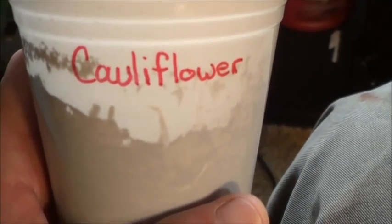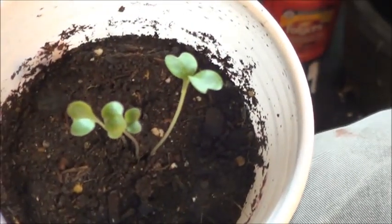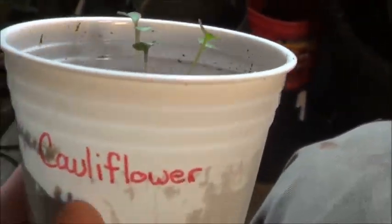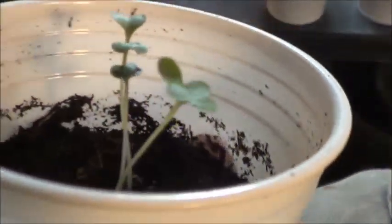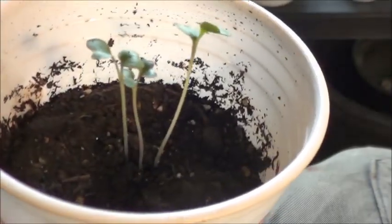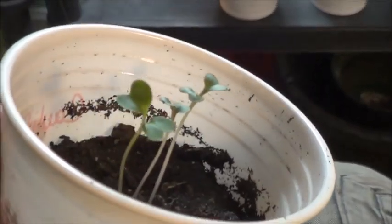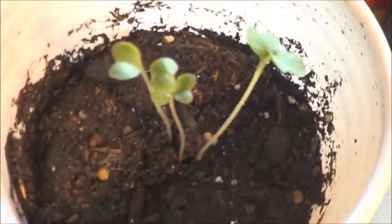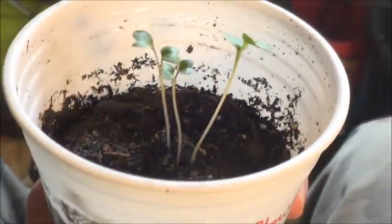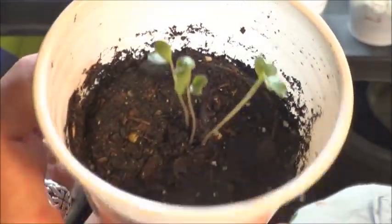Cauliflower — now there's a word that's all over the interwebs these days. Six bucks each for these at our grocery store. I've got three in here, so in theory that's an eighteen dollar cup of cauliflower. We'll see if I even get heads out of these guys or not. I'm not a huge fan of cauliflower but they say white foods are good for the immune system, and if they're charging six bucks a head at the grocery, I'll grow some and find out what's so tricky about it. It says sixty days or so from transplant — ten cents a day.